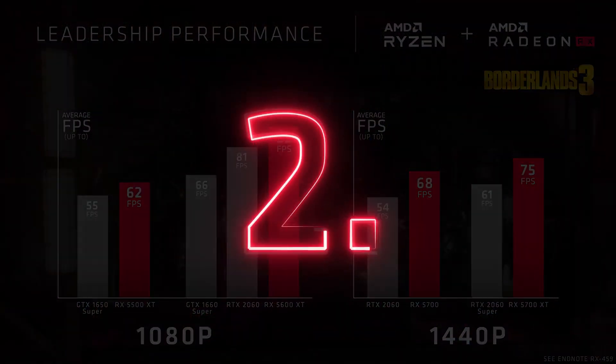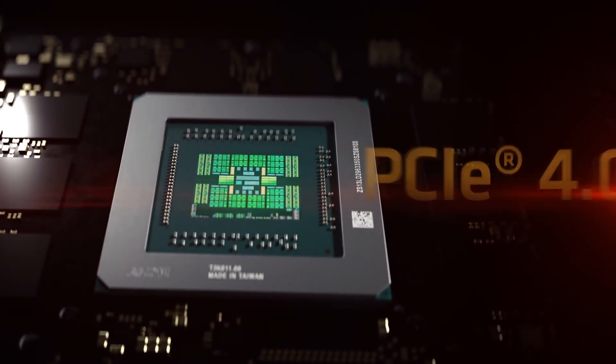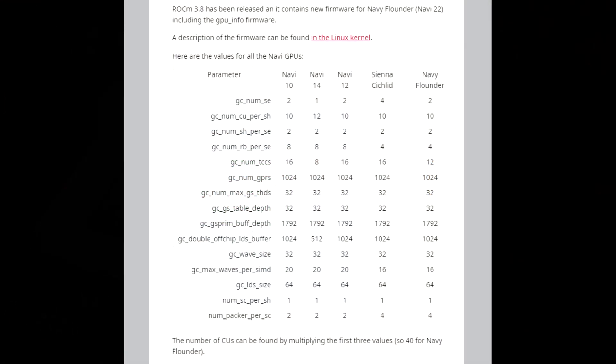That being said, everything I am about to say — take with a huge grain of salt, as I always say: nothing is true until it is. But due to recent leaks from a Linux kernel update, made aware to us by Reddit user stubbler, we may know a little bit more about Navi 22's hardware specs.